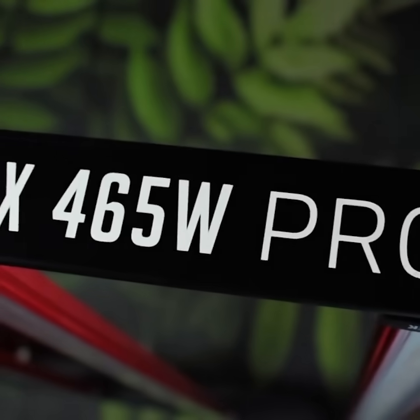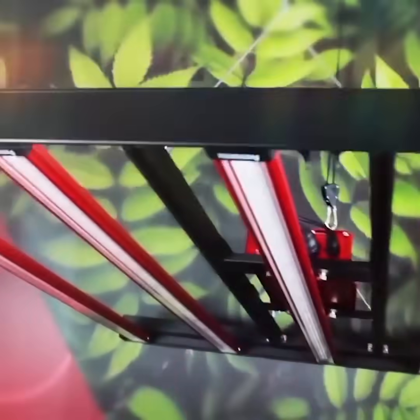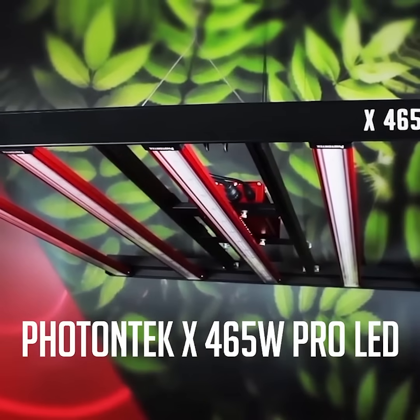Compact does not mean sacrificing your yield for a smaller space anymore. This is the X465 Watt Pro LED.